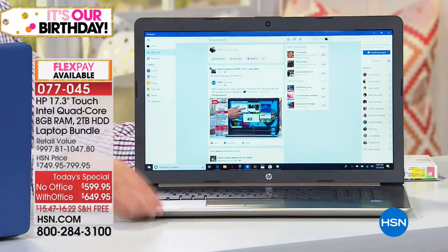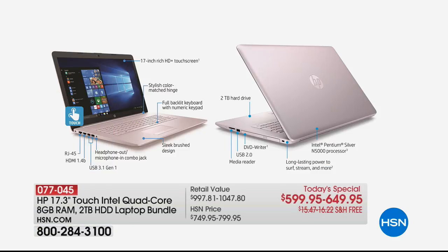Aaron does a guided tour using a detailed diagram. Key features include: the 17-inch touchscreen — the first this year — described as high-definition plus. There's a color-matched hinge, headphone in-and-out combo jack, USB 3.1, RJ45 Ethernet port, and a beautiful sleek brush design. It is a backlit keyboard. In a few minutes they'll take the lights down to show off the backlit keyboard. The two-terabyte hard drive is the largest ever done on any computer at HSN.